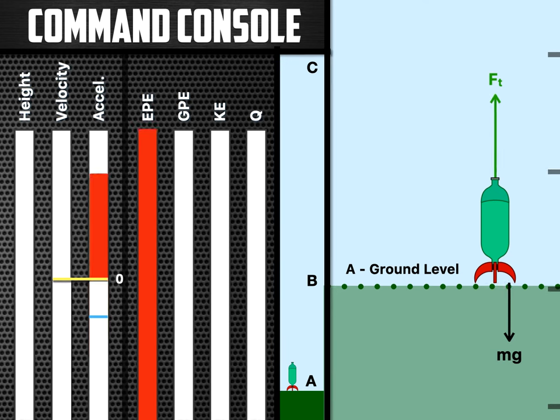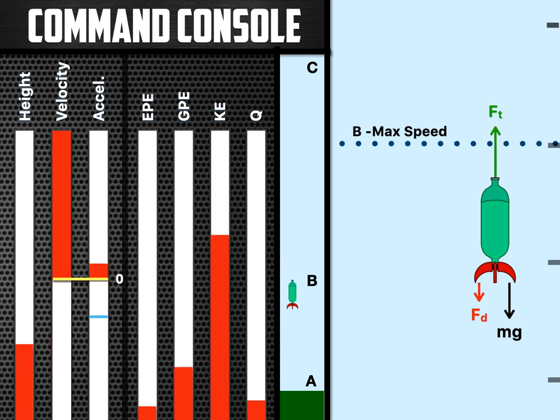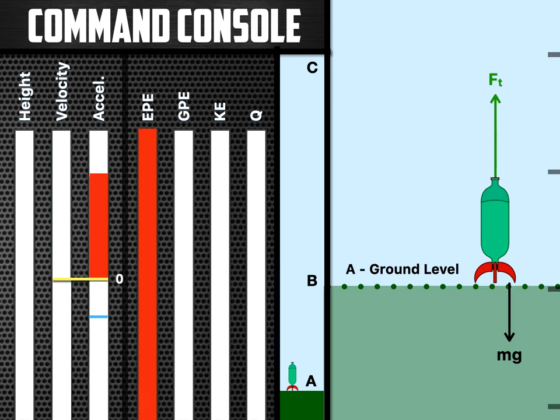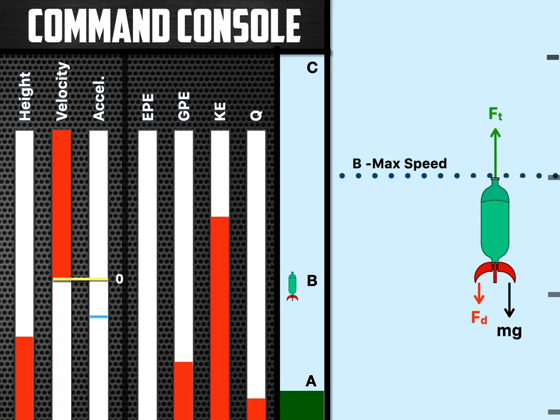As we go from A to B — ground level to max speed — you can see the air drag is increasing but the thrust is going down. All these forces are changing over time because as the rocket goes up, it's using up its mass. As it uses up its mass, the acceleration is increasing. The air drag depends on the speed of the rocket — the faster the rocket is going, the more air drag there is. You can see how all these quantities change over time. At max speed, you have a little gravitational energy, mostly kinetic, and you've already lost a little bit to heat, sound, and vibration.